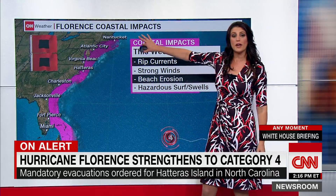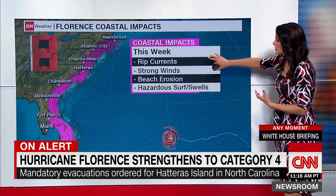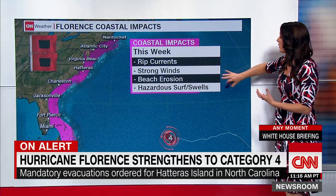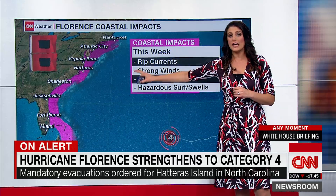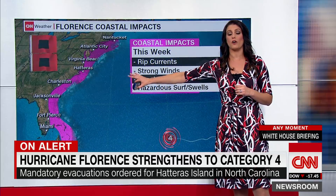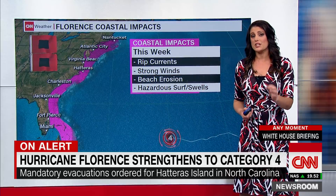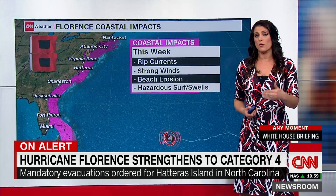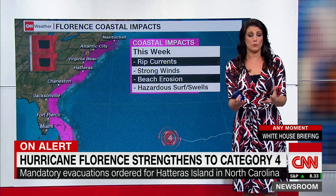Everywhere from Florida all the way up to Massachusetts is likely to have some type of impact — whether that's rip currents, strong gusty winds, beach erosion, or hazardous surf. Those impacts are all likely wherever you see this purple color on the map. If you live in New Jersey or Florida, you still need to understand that you're likely to experience tropical storm force winds as this storm makes landfall.